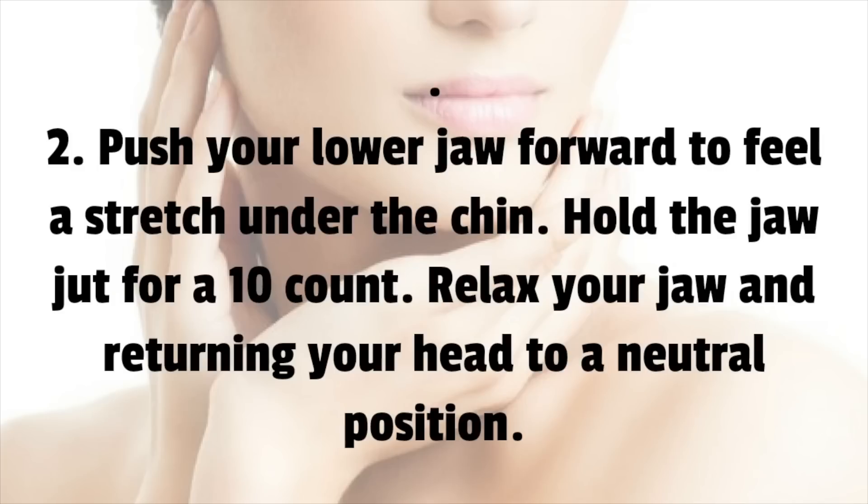2. Push your lower jaw forward to feel a stretch under the chin. Hold the jaw jut for a 10 count. Relax your jaw and return your head to a neutral position.